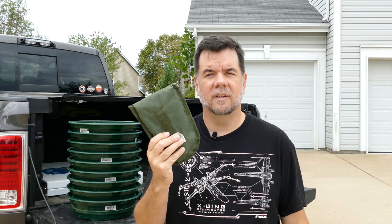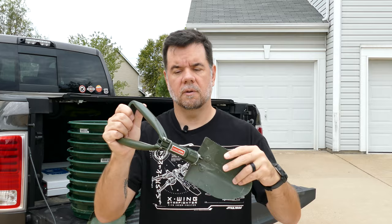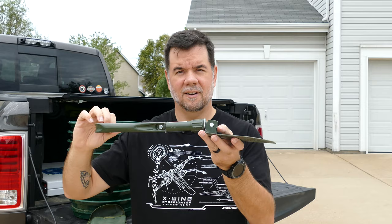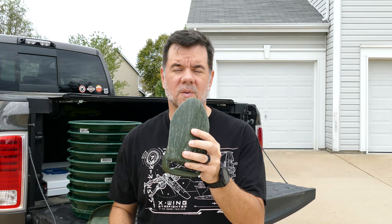Speaking of shovels, we found these little foldable shovels have been great. I think they are about 12 or 15 bucks on Amazon. This one came with a pouch, folds up nice and compact, and has a serrated edge. It's just a little hand shovel, perfect for digging what you want out of the park, and then folding back up when you're ready to go home. You'll most likely want a wagon of some sort. They do rent them at the park, but we brought our own — Malcolm's little Radio Flyer foldable wagon — and that worked out okay.